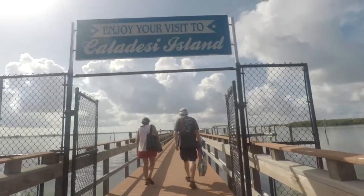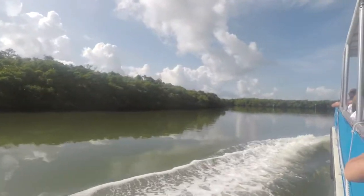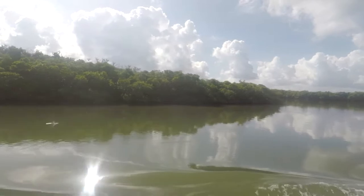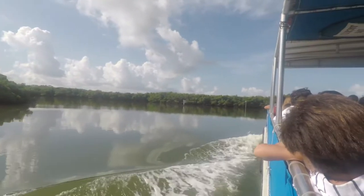Now I'm ready to take the ferry over to Caladesi Island. After a 15-minute ferry ride, I made it — Caladesi Island State Park. Absolutely beautiful.